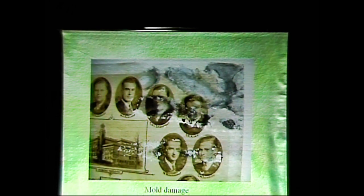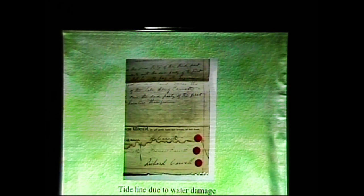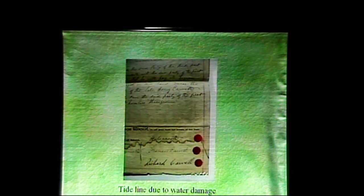Here's some more mold damage that is obliterating the images. Tide lines due to water damage — this is the tide line here, where the water came to and stopped and dried. And then the tide line and the ink transfer — you saw the little red seals on the previous page, and that's the ink transfer from those seals.